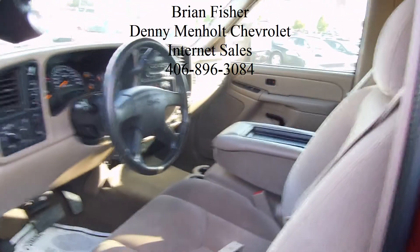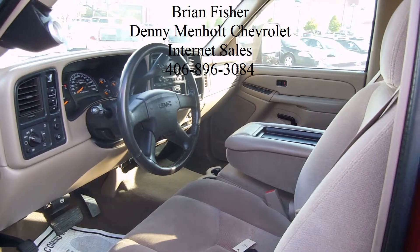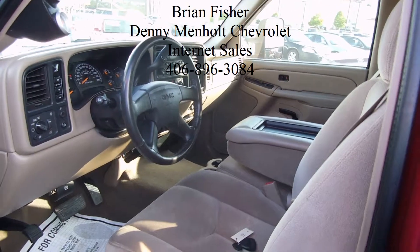If this is something you'd be interested in, call Brian Fisher over at Denny Menholt Chevrolet at the number listed on your screen.